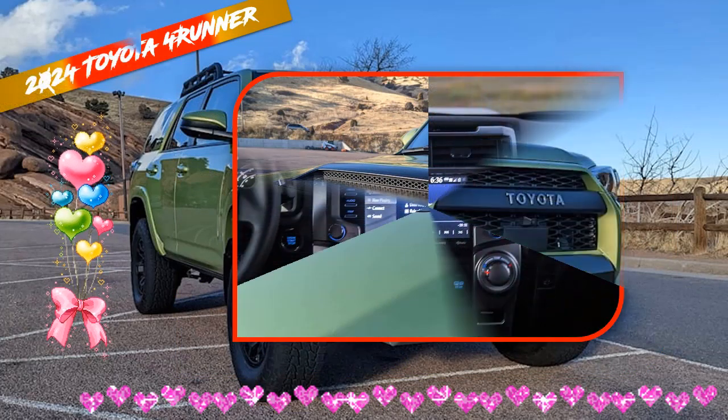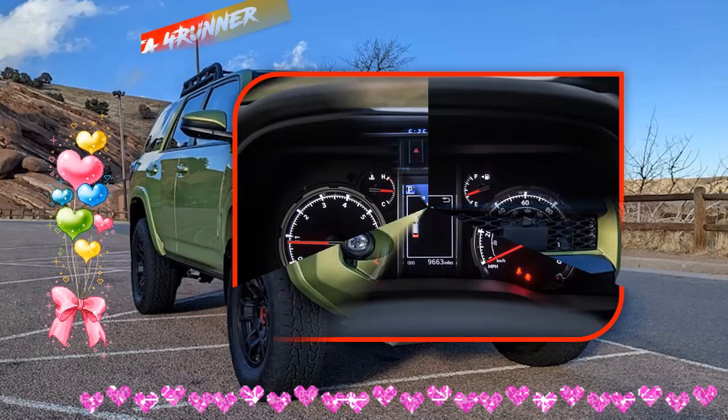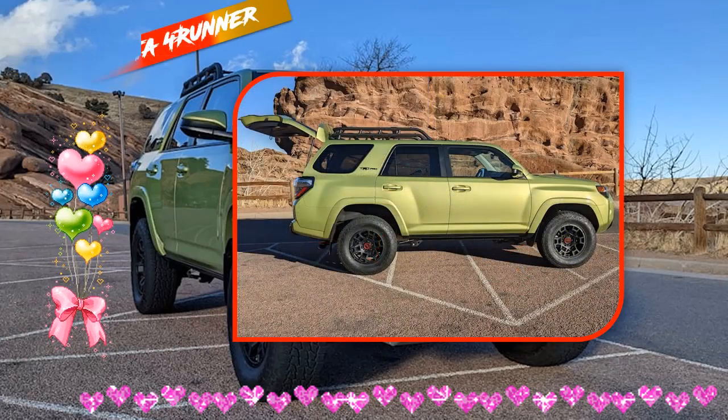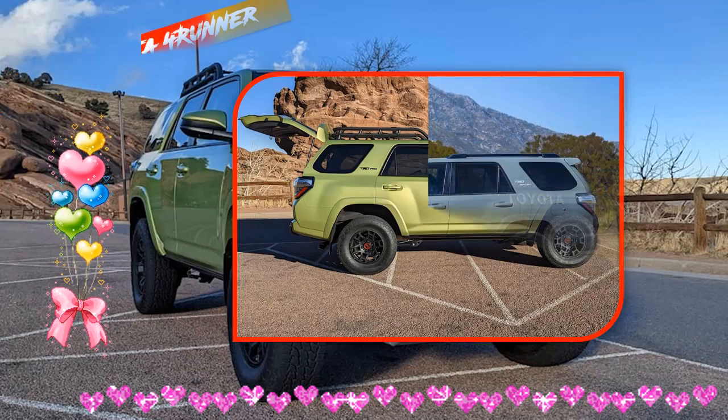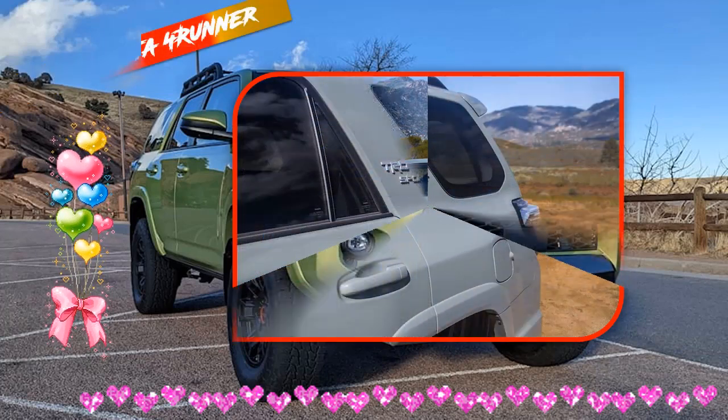2024 Toyota 4Runner Engine: The 2024 Toyota 4Runner will likely use the same 4.0-liter V6 unit paired with a 5-speed automatic transmission. It should work well with all four-wheel and rear-wheel drive systems.